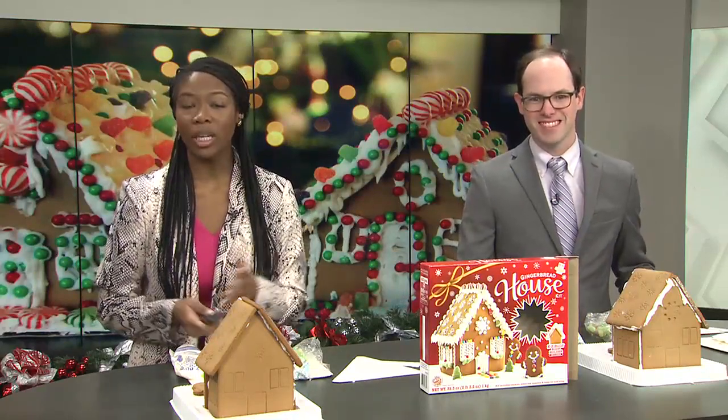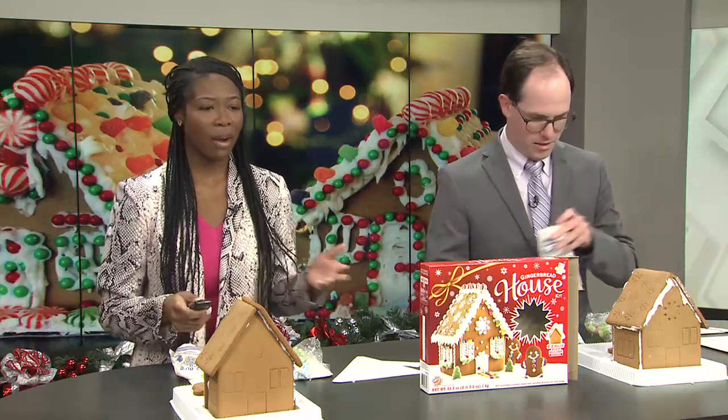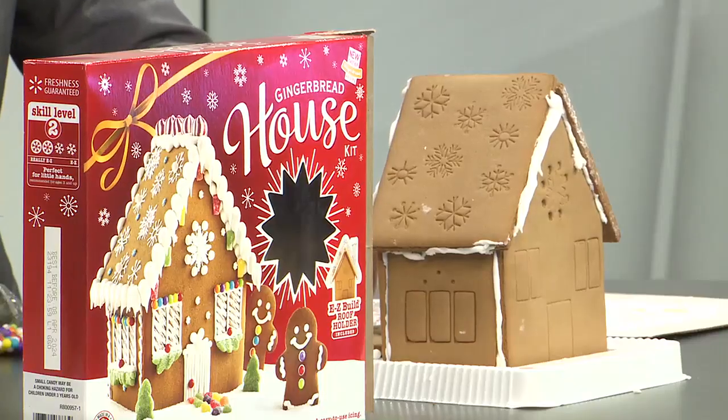The gingerbread can be traced back to ancient Egyptians — that's right. They were originally used for spiced bread for ceremonies. And Zach, we can start decorating.